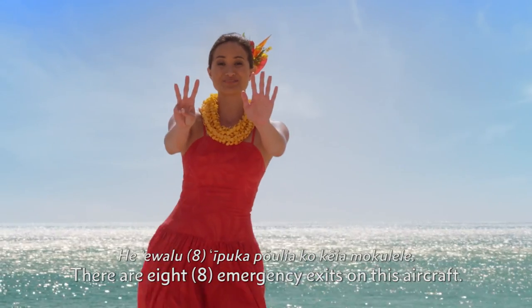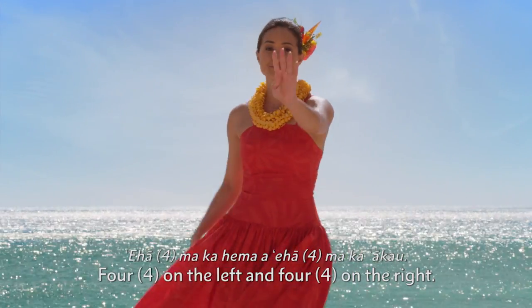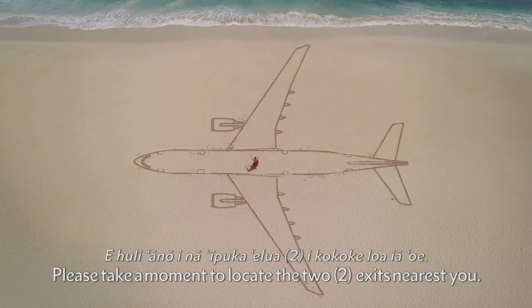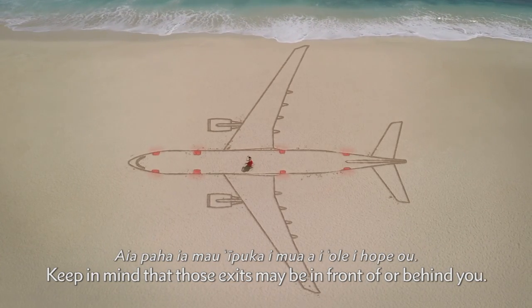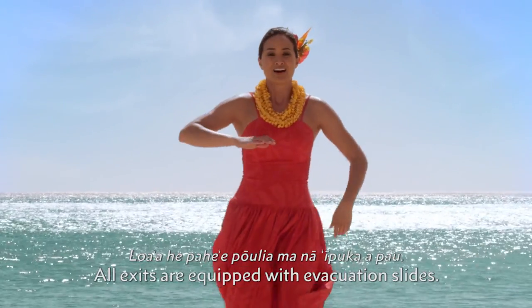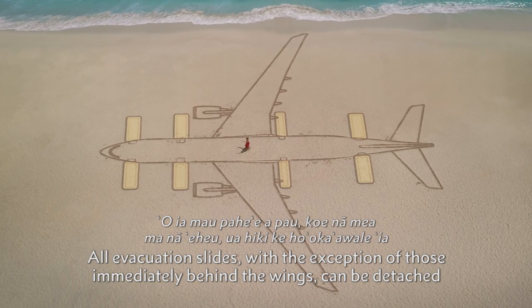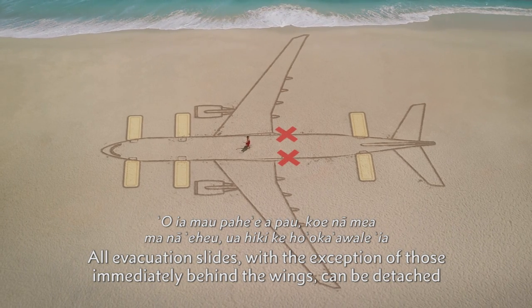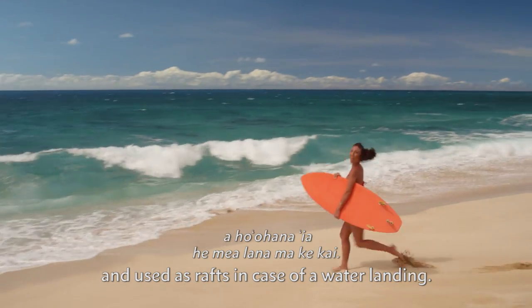There are eight emergency exits on this aircraft — four on the left and four on the right. Please take a moment to locate the two exits nearest you. Keep in mind that those exits may be in front of or behind you. All exits are equipped with evacuation slides. All evacuation slides, with the exception of those immediately behind the wings, can be detached and used as rafts in case of a water landing.